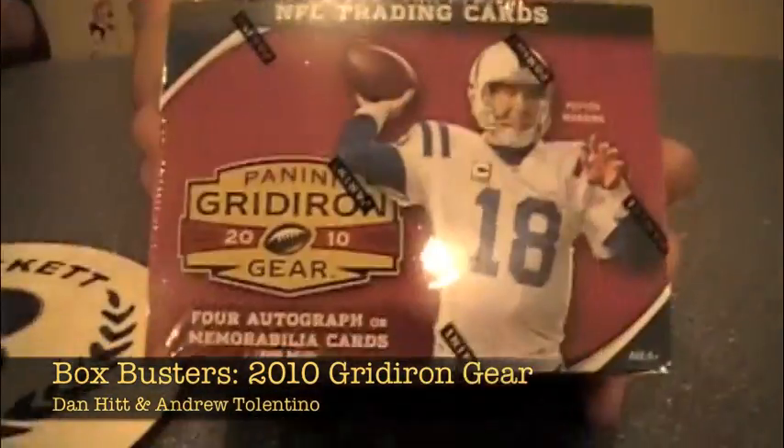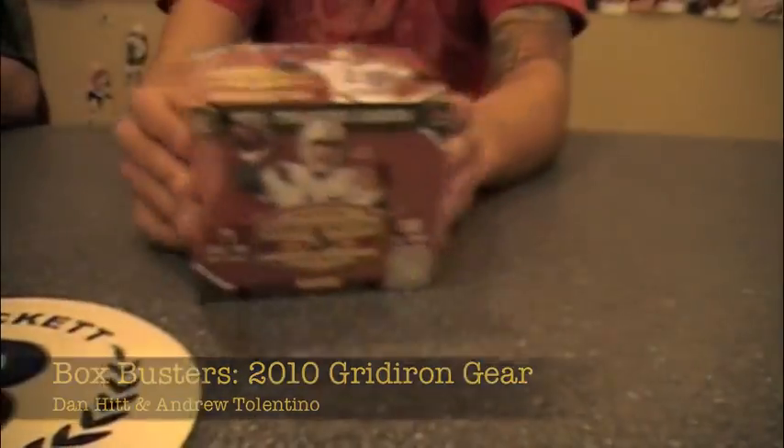Hello ladies and gentlemen, I'm Andrew Tolentino, and I'm Dan Hitt, and we're going to be busting open a box of Panini's Gridiron Gear here. It retails at about a hundred dollars a box, six bucks a pack on SRP. We're going to grab around four hits — four autographed and/or mem cards — and we're in our box.